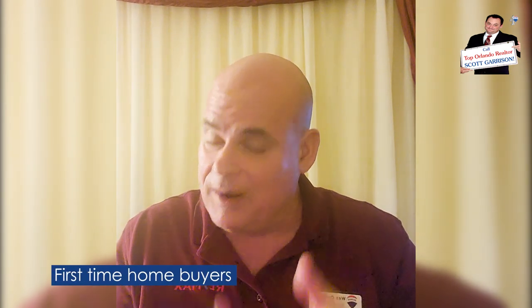First-time home buyers often ask, once we go under contract — we find the house they want and get our contract accepted — well, what now? What can we expect? There are a couple of really important intervals that I want to quickly go over. Again, this is just an overview.